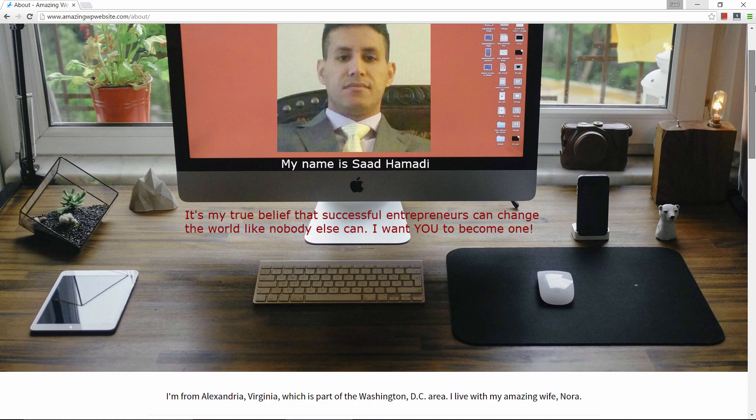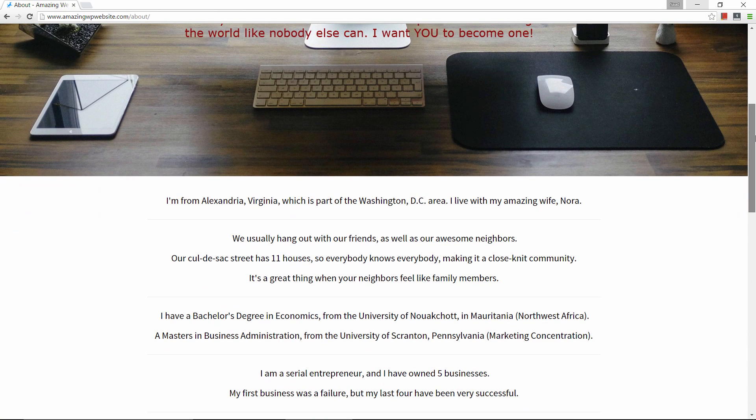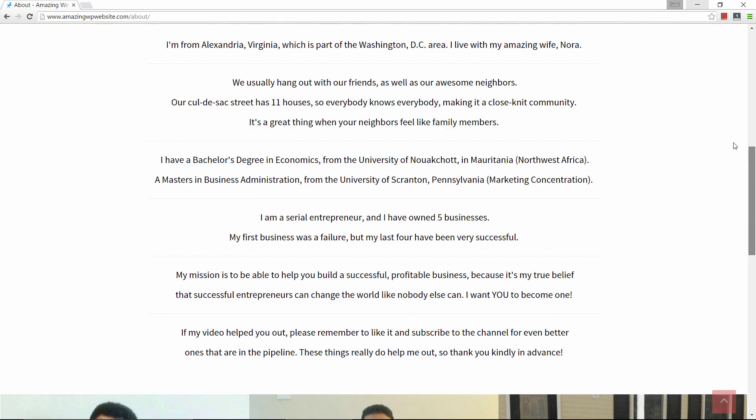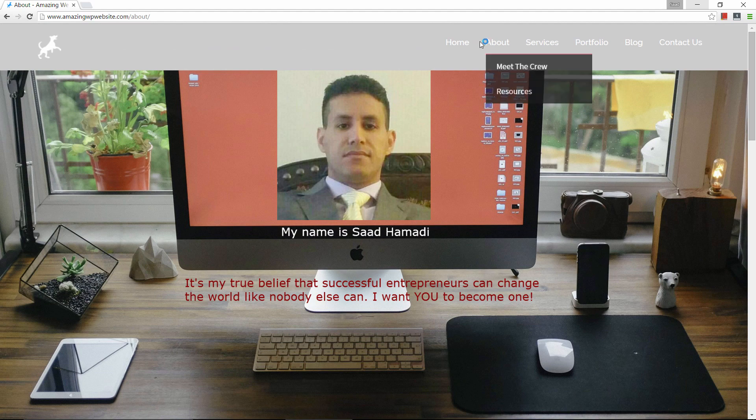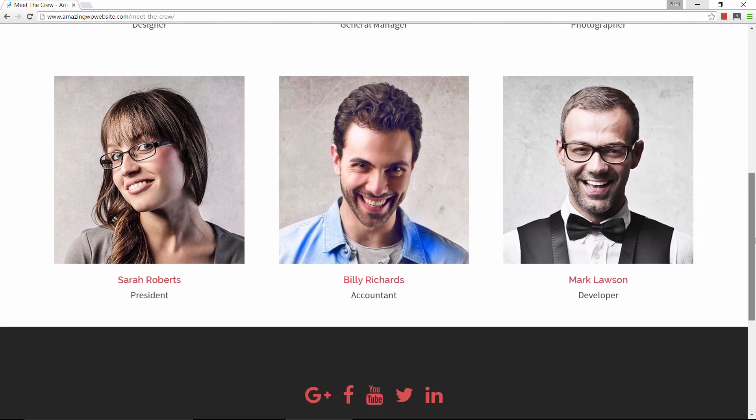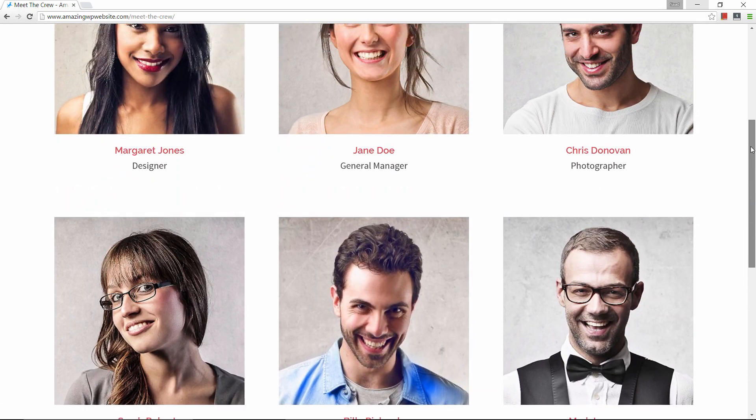I will show you how to build this website step by step — just watch over my shoulder as I build this website page by page. And not only are we going to build this website, but we're going to optimize it before we even launch it so that we can hit the ground running by the time the website goes live.